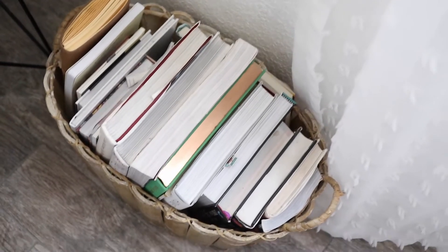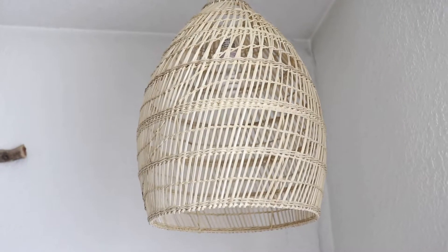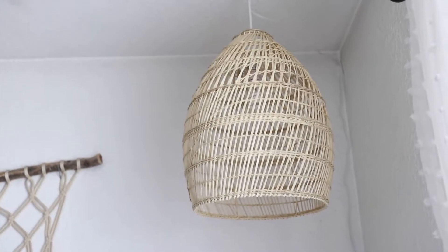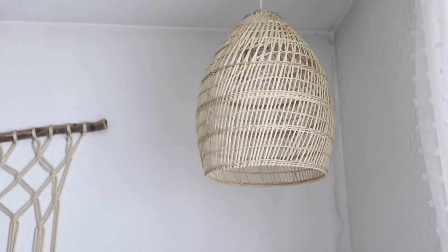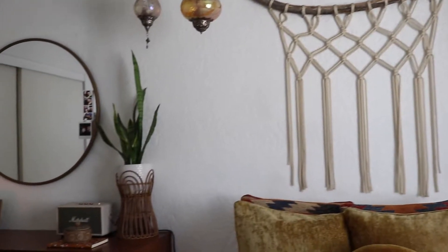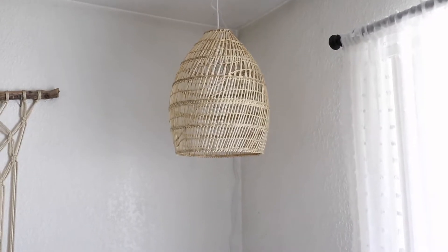Up here is my latest purchase and this is what completed my entire room — I absolutely love this lantern, or pendant light, whatever you want to call it. I think it just completes my room and I'm so happy. I used to have a crystal chandelier thing and I just didn't think it went with my room, but this definitely completes my whole look. I got it from World Market and they still have it online.